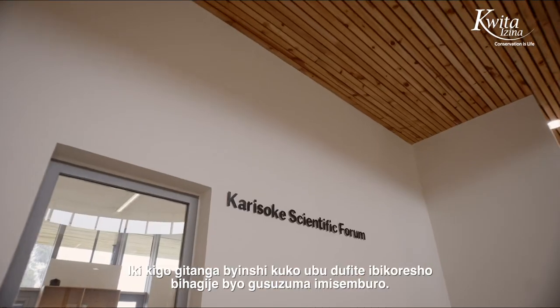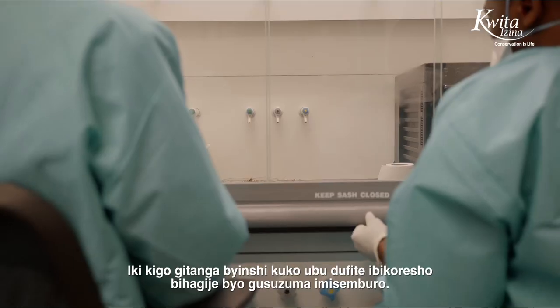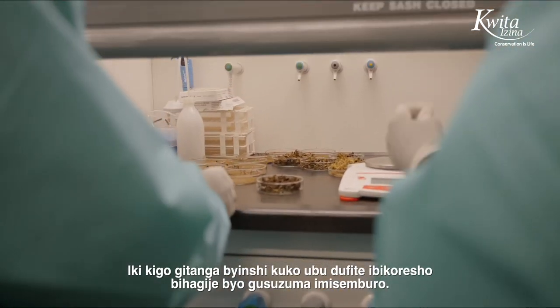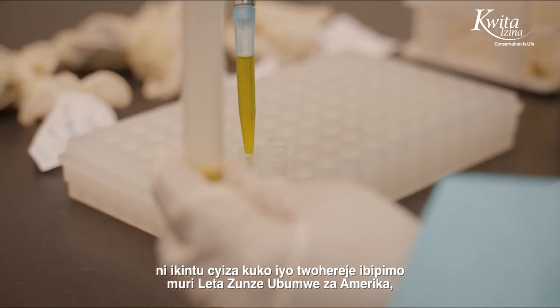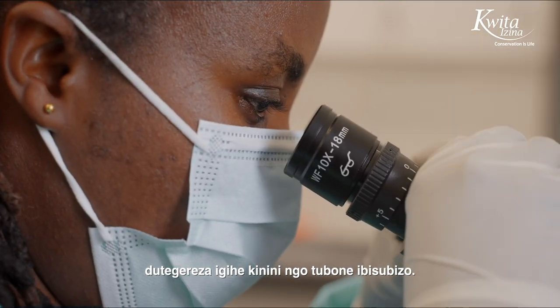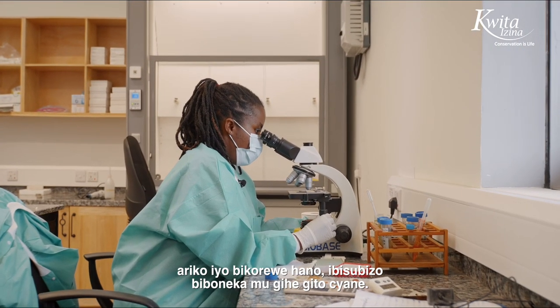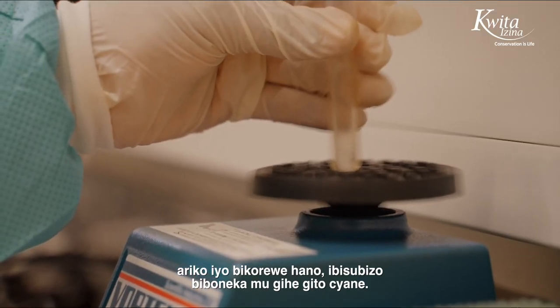This campus provides a lot, because now we have enough equipment for hormone analysis. That is a good advancement, because when we used to send samples to the USA, we would wait a long time for the results. But when we do all the processes here, we can find the results in a short time.